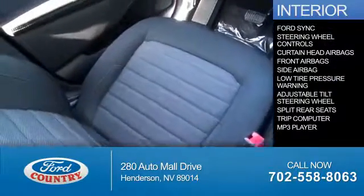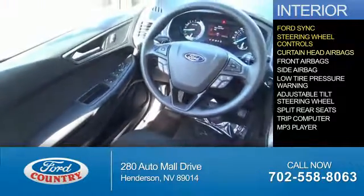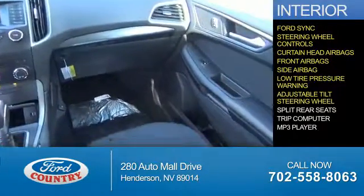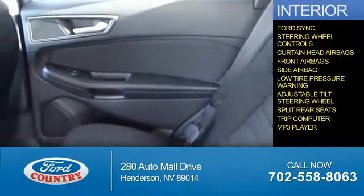Inside you'll find Ford Sync voice activation, steering wheel controls, curtain head airbags, front airbags, side airbags, low tire pressure warning, an adjustable tilt steering wheel, split rear seats, a trip computer, and an MP3 player.